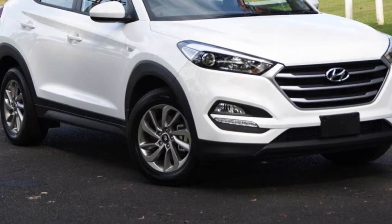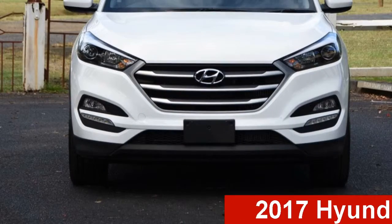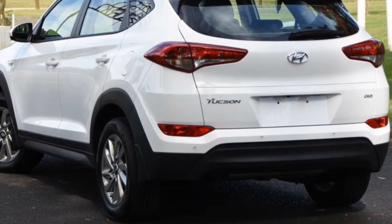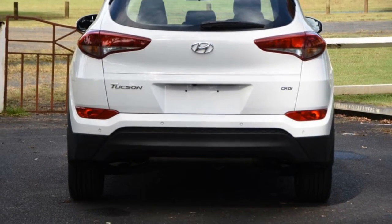Be the envy of your friends in this Hyundai Tucson. This Tucson has an efficient 2.0-litre engine and a smooth shifting automatic transmission. The attractive white exterior is complemented by its stylish interior.